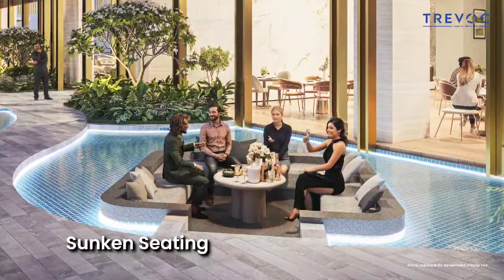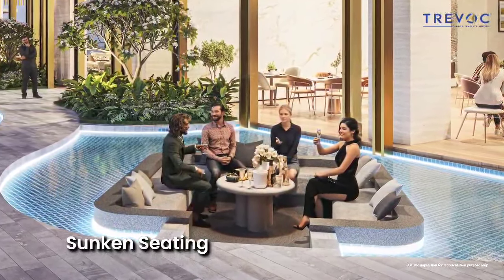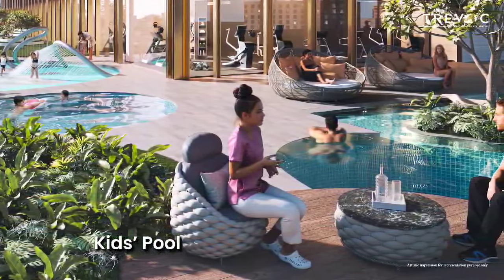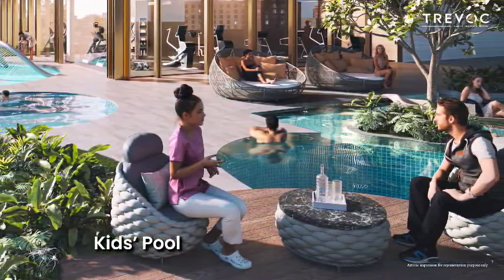At the club level, the indoor club area transitions smoothly into lush outdoor greens. Sunken seating areas provide the perfect setting for intimate gatherings, while the kids waterjet area and a pool designed for young swimmers add to the recreational options.